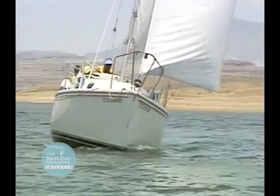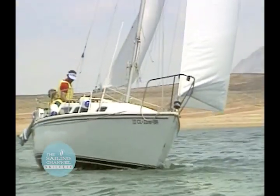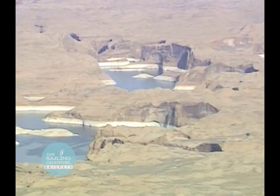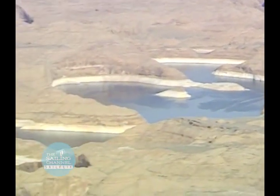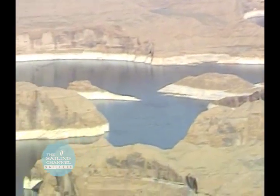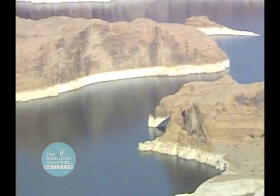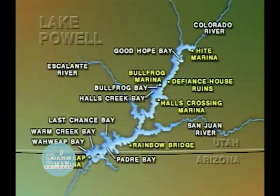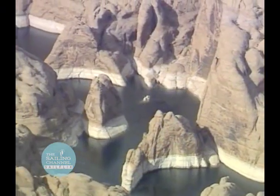In terms of the amount of water it contains, it's the second largest man-made lake in the United States. But its shoreline is the largest — approximately 1,900 miles of shoreline. We have 252 square miles of water surface, and for a sailor, that's a lot of water. If the wind was right, you could sail from Wahweap to Hite, which is 141 miles. And I don't know one inch of it that isn't beautiful in some way.